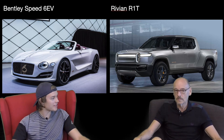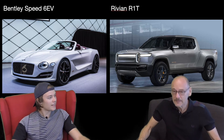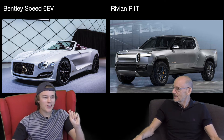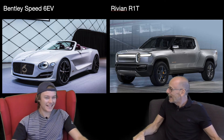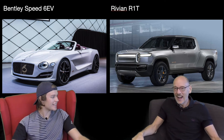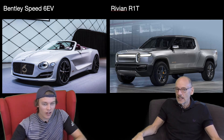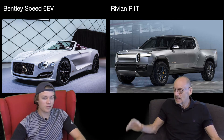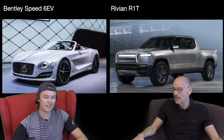So I've made my decision. Ready? In three, two, one — Bentley. Really? Yeah, the Bentley is just... wow. Because I love that Rivian too — it's a spectacular car. And for what we do, we'd be better off with the Rivian. But the Bentley just wins.